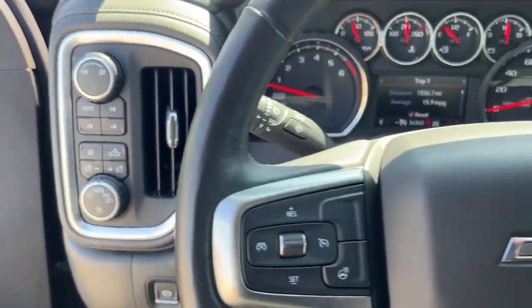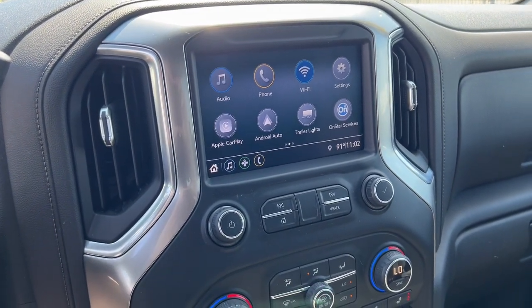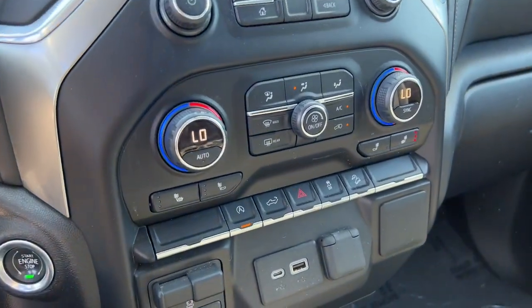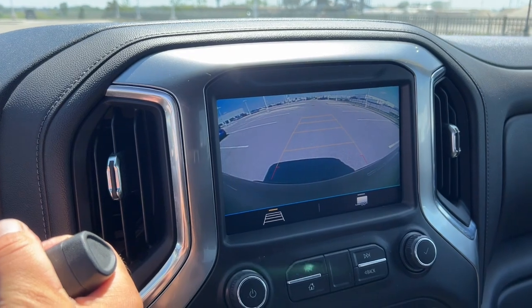This does come equipped with a tow package, as well as various options for Android Auto and Apple CarPlay, trailer lights, OnStar services, heated front seats, push-button start engine, and a rear backup camera.